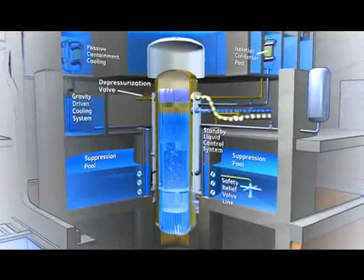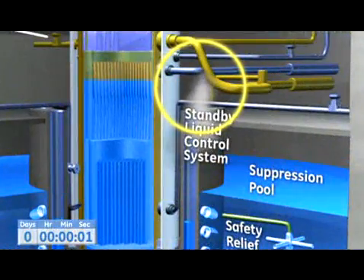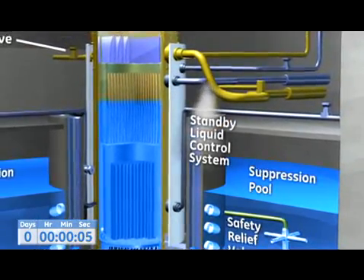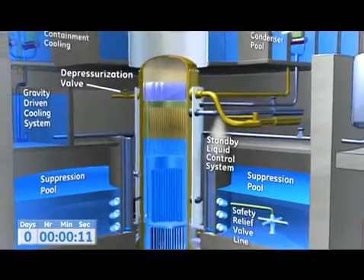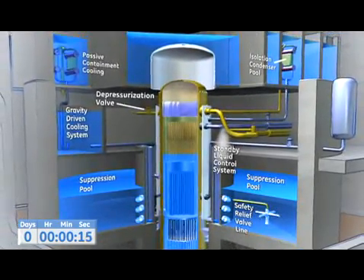In the event that plant power is lost at the same time that a pipe leaks or breaks, the ESBWR passive safety systems activate to replace the power-operated systems. With no electricity to pump water into the reactor pressure vessel, the passive safety systems utilize natural forces to flood and cool the core.